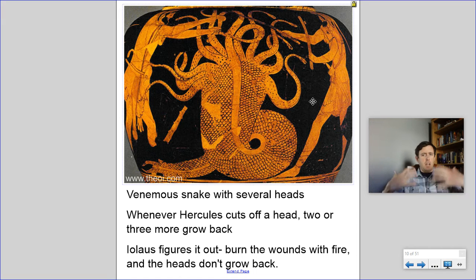Hercules luckily has his lion skin armor, which was impervious due to the nature of the Nemean lion. So while he's slowly getting overwhelmed, he is able to put up a fight for a long time. It's Iolaus who figures it out — he sets fire to dry brush nearby and takes a big firebrand from it. Whenever Hercules cuts off a head, he cauterizes it, burns it shut. One imagines the smell must have been terrible.